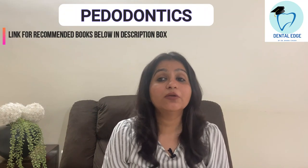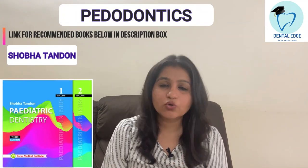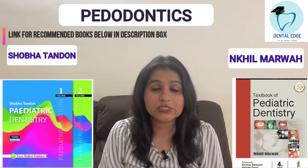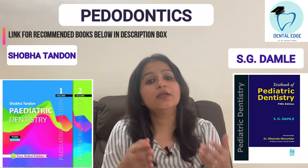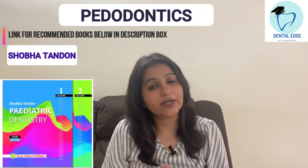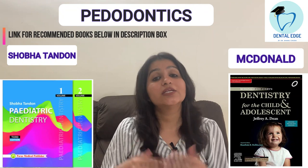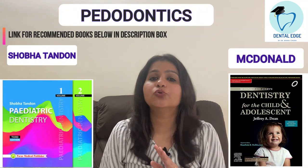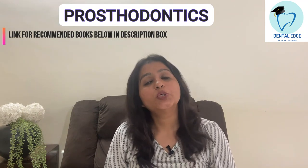For Pedodontics, the book I recommend and have personally used is Shobha Tandon. There are more books like Nikhil Marwah, which is also a good book, and the book by SG Damle, which is also very good. You can go for either Shobha Tandon, Nikhil Marwah, or SG Damle, but I personally used Shobha Tandon so I recommend that. For foreign author books, there is McDonald's — you can refer to it for certain topics you want to understand more clearly, but for everyday regular reading go for Shobha Tandon.